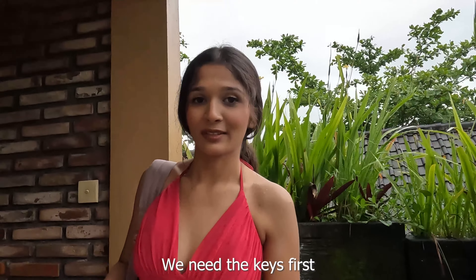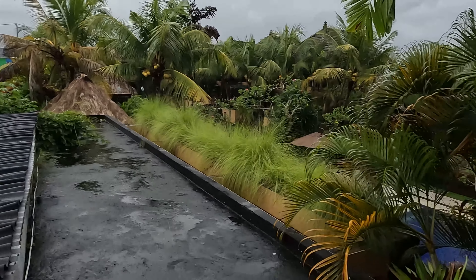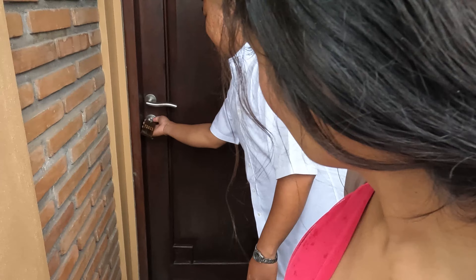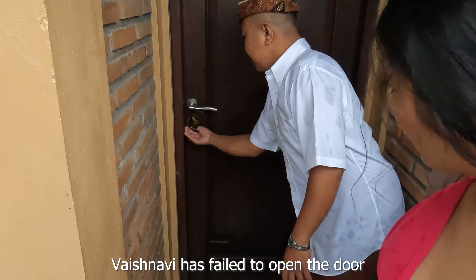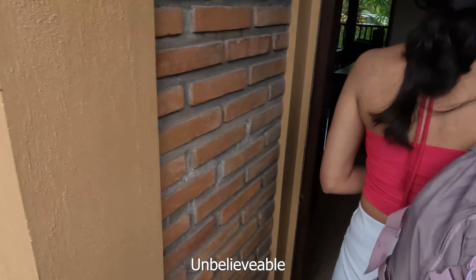So this is the room, right? We need the keys first. Can you do it? Yeah, I'm trying. I think it's already open. It's a nice thing to open the door - she locked something that was already open, unbelievable!